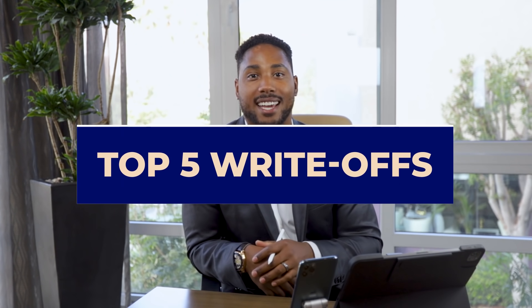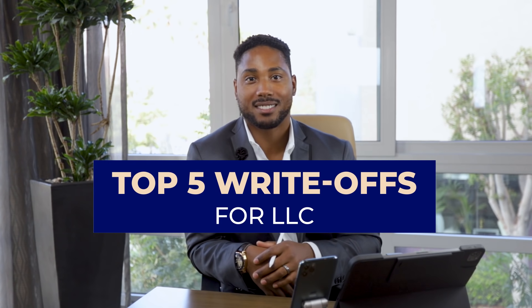Welcome back to Taxes Made Simple. Today we're going to go over LLCs — specifically the top five write-offs for LLCs.